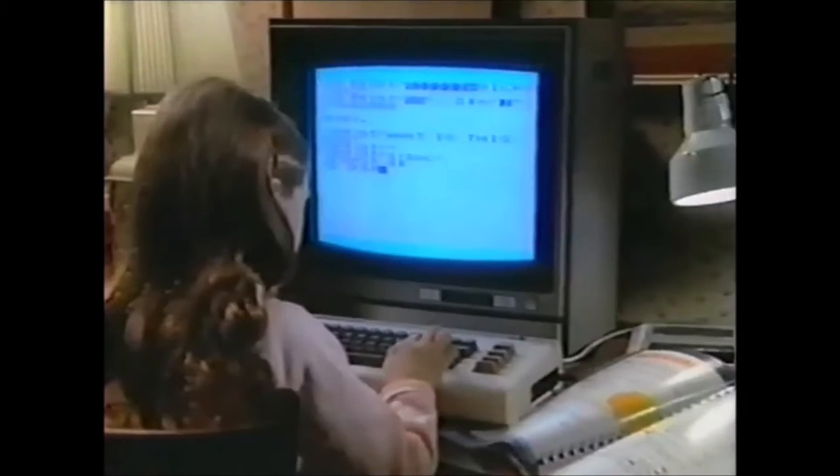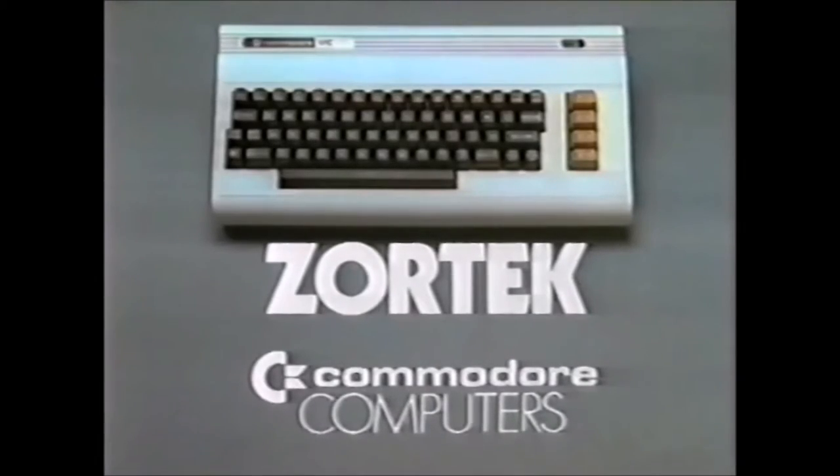So before you buy a computer for your kids to learn on, make sure it's one they'll want to learn on — one that plays Zortec and other famous learning games. A Commodore Home Computer.